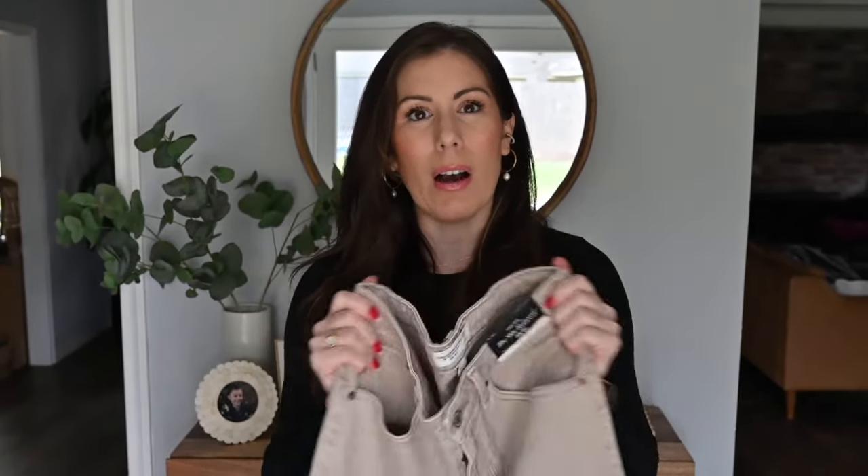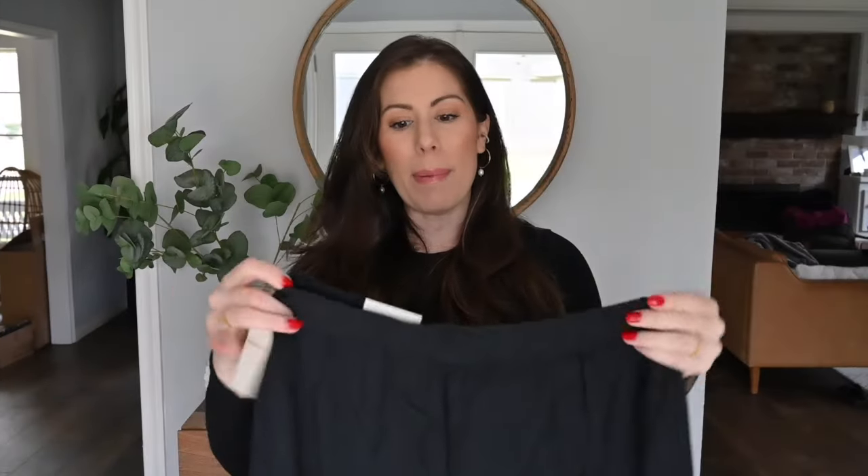I also have some 90s straight jeans from Abercrombie with an asymmetrical closure, and those are also running a little snug now. Abercrombie jeans are a true jean — the more you wear them, the more they stretch out — but I just didn't want to be uncomfortable. So these are going back too. I'm on my fitness journey and don't really want to commit to a size 29 right now; I'll revisit these jeans in a few months.